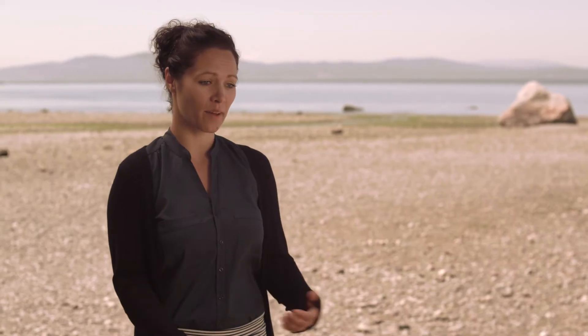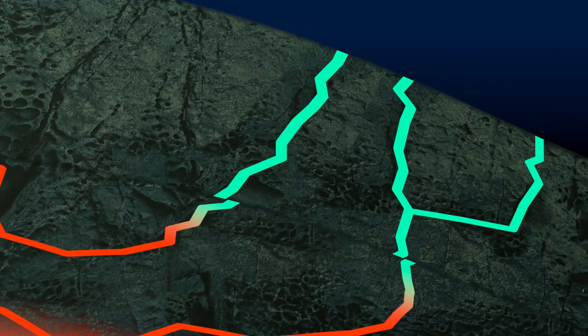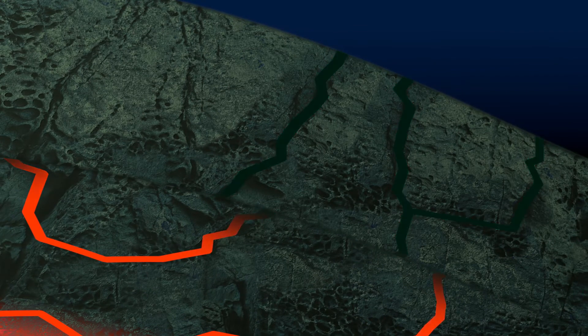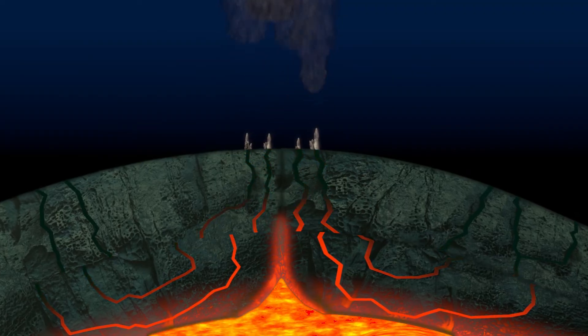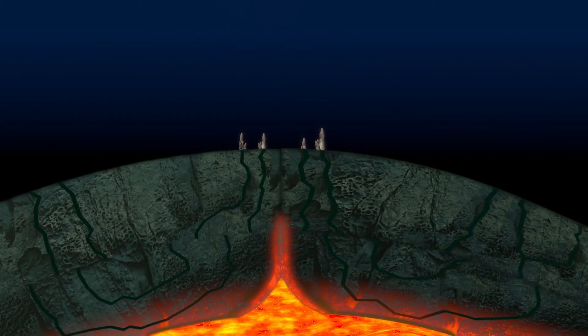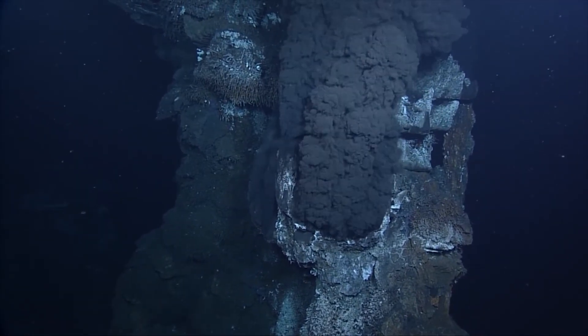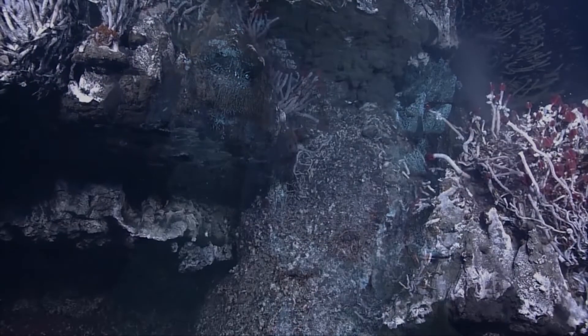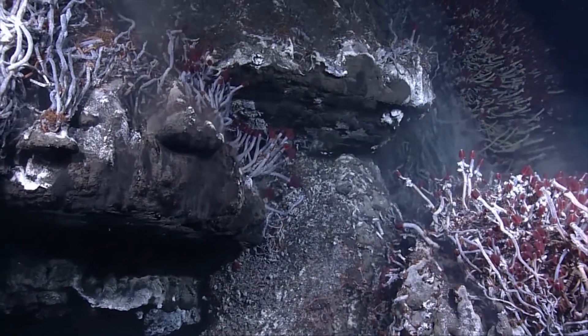Hydrothermal vents are a highly ephemeral environment — very dynamic, with vents shutting off and turning back on, starting up in new locations, or even shutting off and turning back on at the same location later. Life at vents that are turning off usually ends up collapsing or dying, but then you'll see life pop up at new hydrothermal vents and recolonize new areas. It's constantly cycling as they die out and recolonize new vents again.